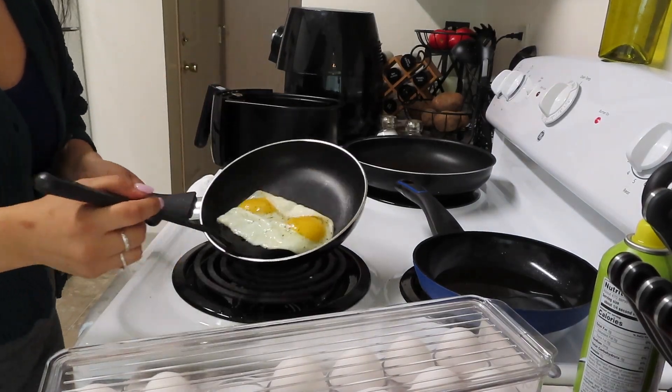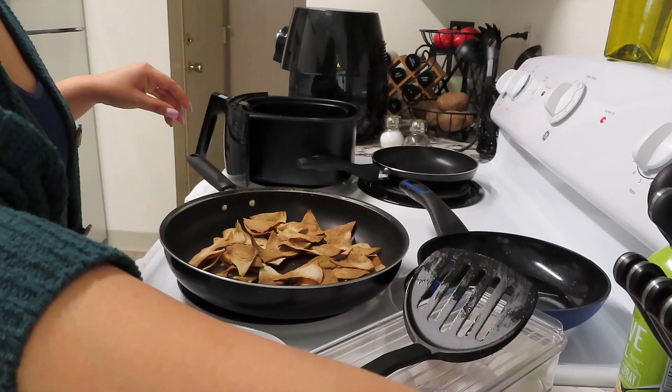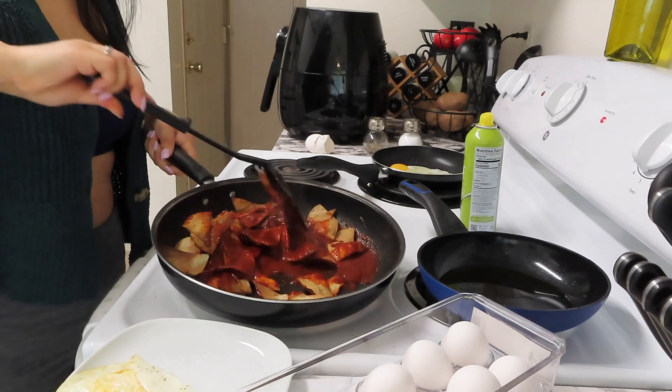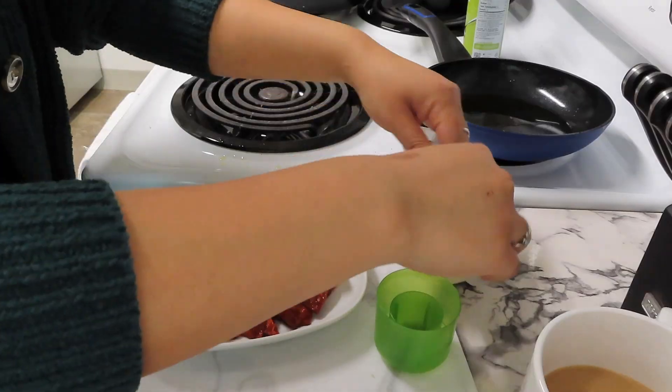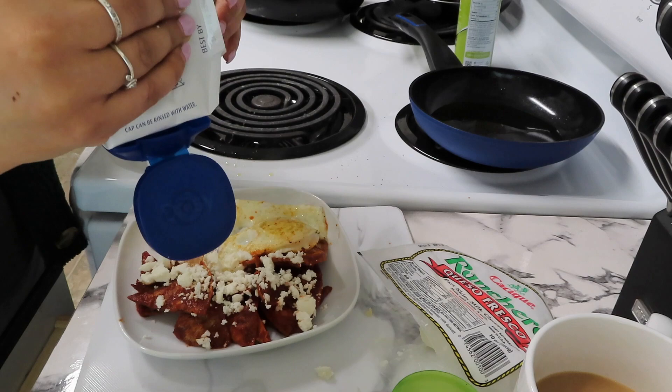Okay so the tortillas are done. Everybody makes chilaquiles different, but before I used to mix the egg and the tortilla and then put the salsa on top. Today I'm going to cook the tortilla with the salsa first and then put a fried egg on top — either way they're good. They burned a little bit but it's okay. That is how I make chilaquiles.